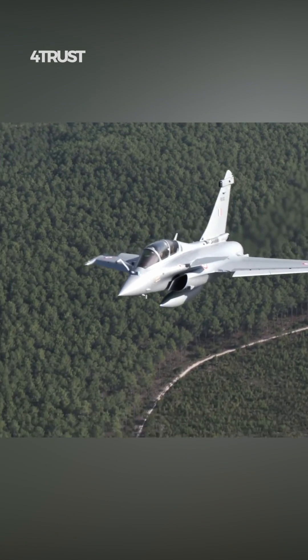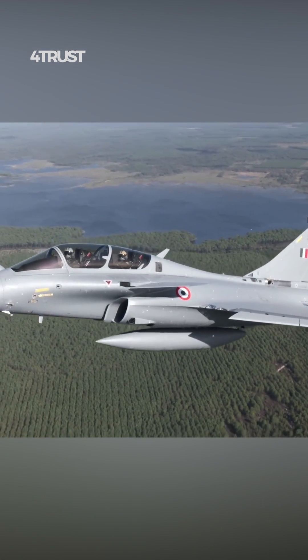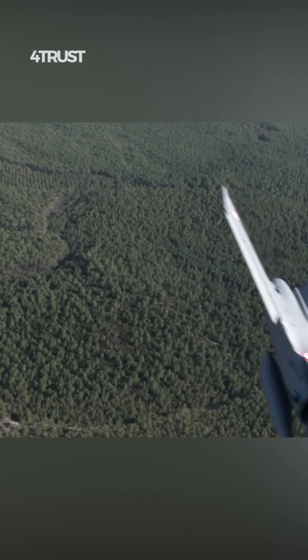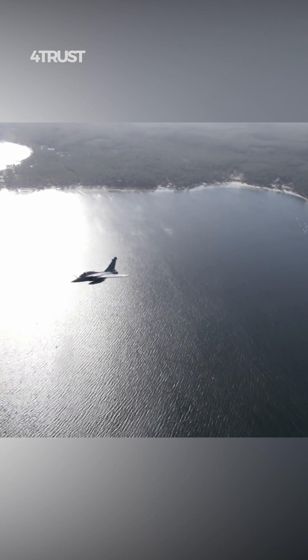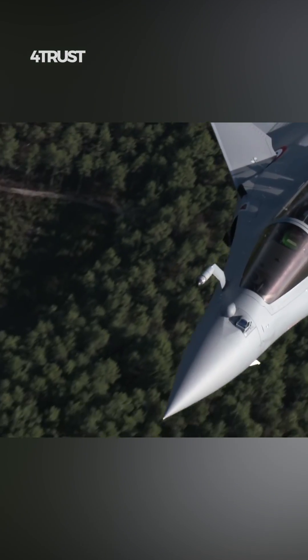The Rafale is equipped with state-of-the-art avionics, including a modern glass cockpit and mission computers that can process large amounts of data quickly. This supports target identification, mission planning, and effective execution.